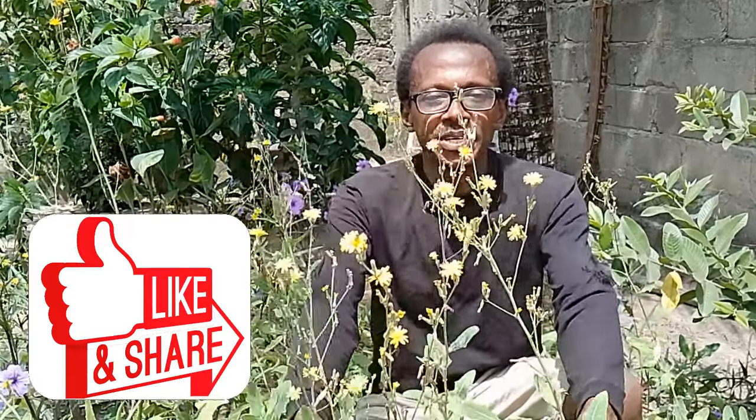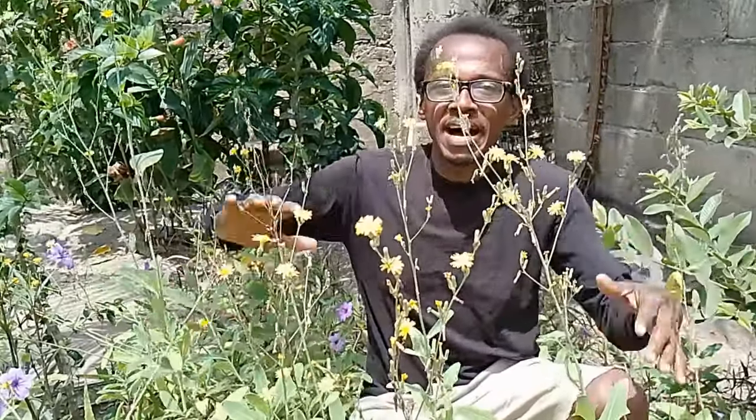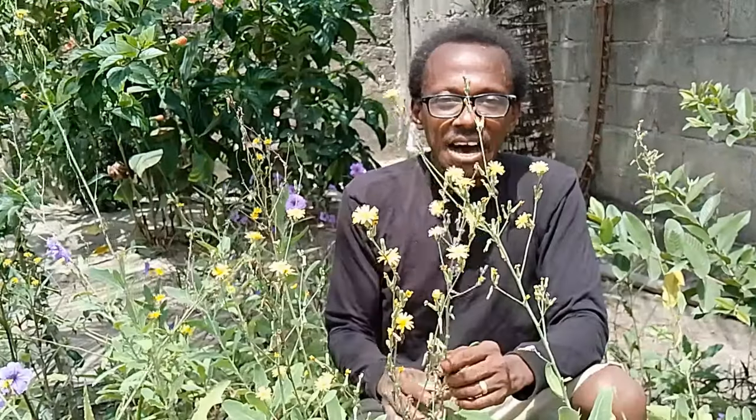What you see in front of me are the flowers of the dandelion plant. I'm surrounded all over here by dandelions. The leaves of the dandelion plant are very, very nutritious — they've got a whole lot of nutrients and therefore a lot of health benefits. This plant is very versatile.